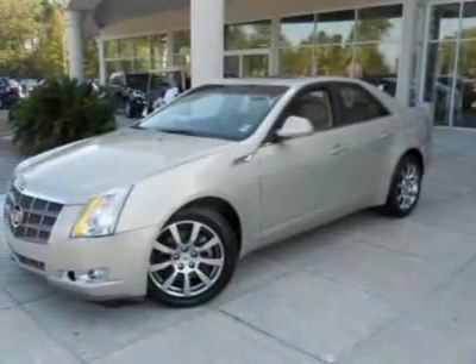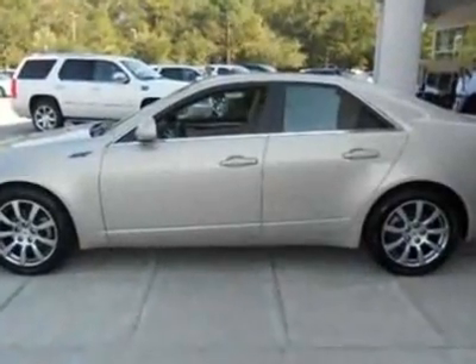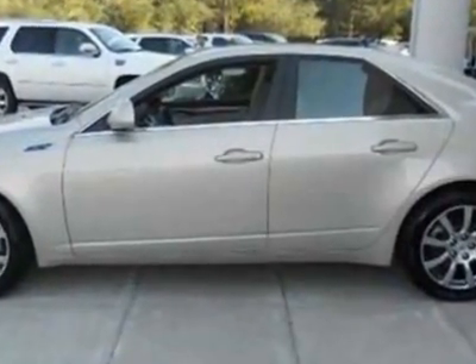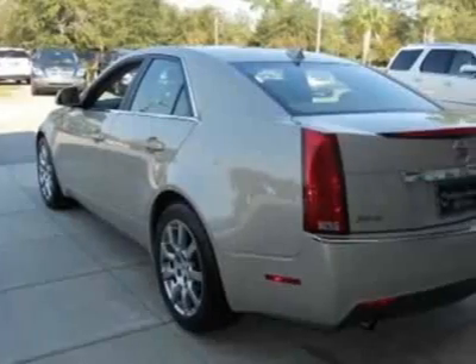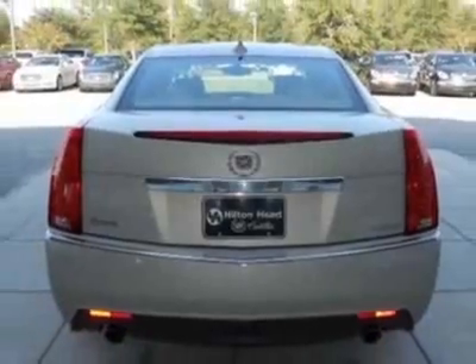Look at this 2009 Cadillac CTS. Carfax has certified this CTS as having one owner. This CTS has just under 45,000 miles. For your protection, this vehicle has a factory warranty.